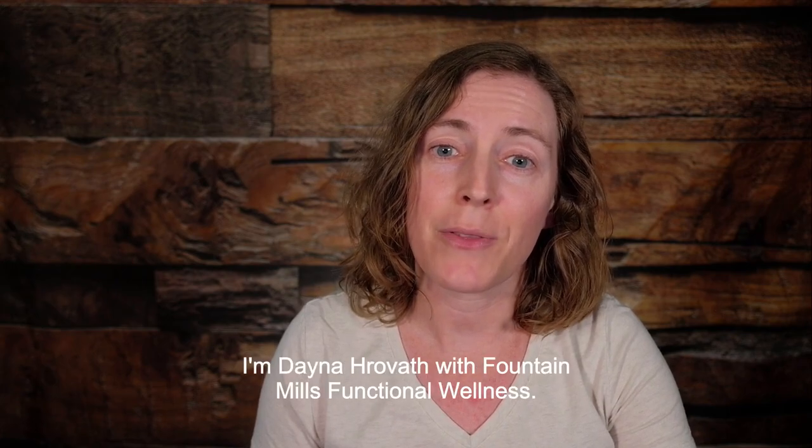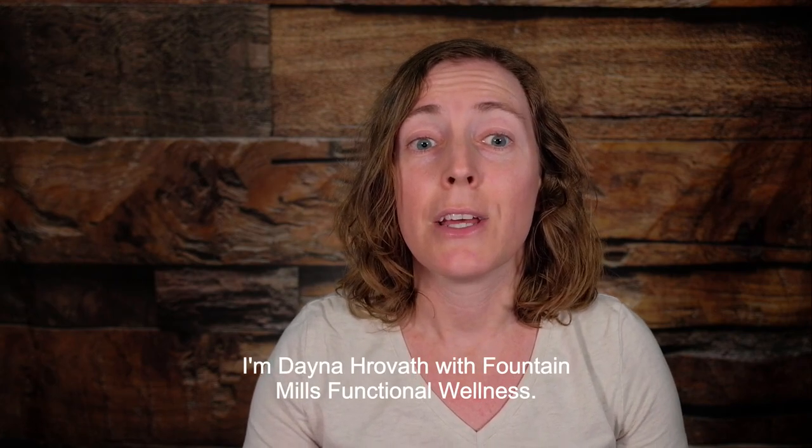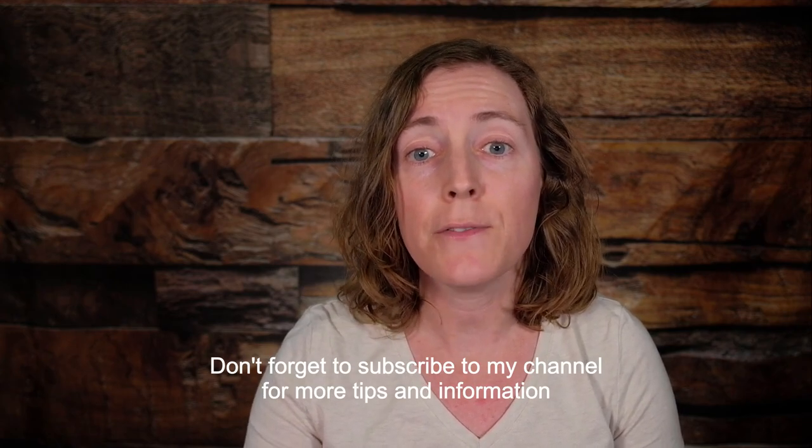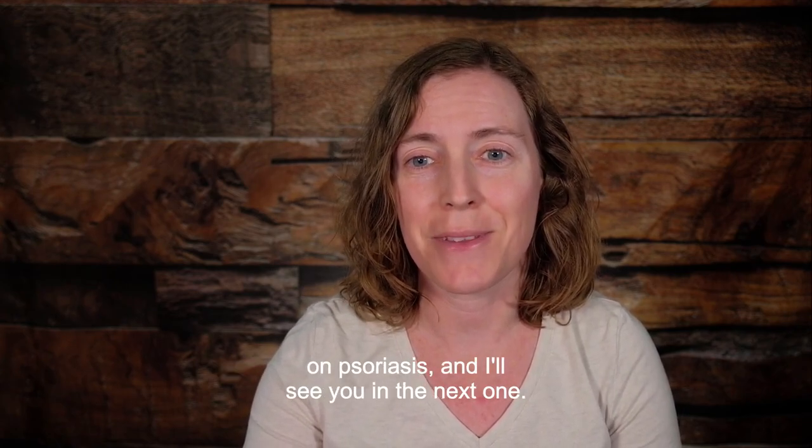Thanks for watching. I'm Dana Rovath with Fountain Mills Functional Wellness. Don't forget to subscribe to my channel for more tips and information on psoriasis, and I'll see you in the next one.